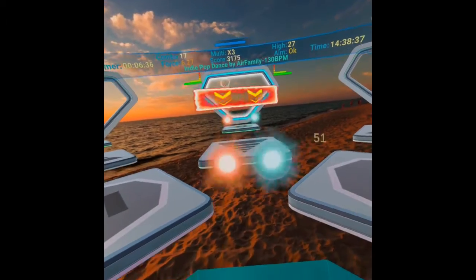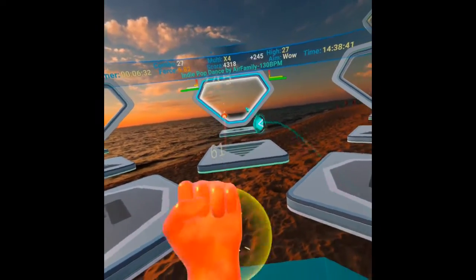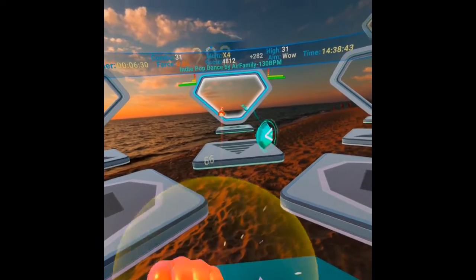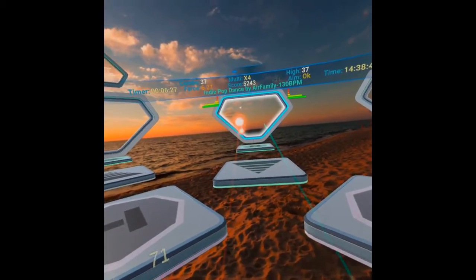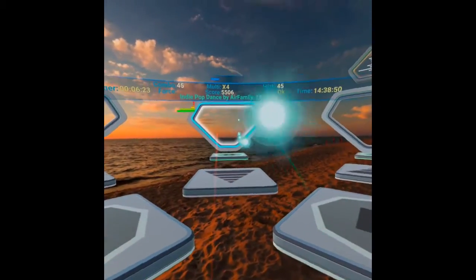You also have to move your head around and dodge objects, and they can come from different sides of you, so you're constantly moving. It's a real good workout — definitely worth checking out and definitely downloadable now.